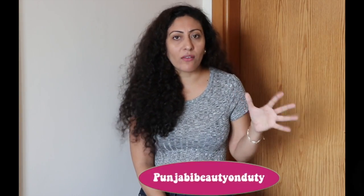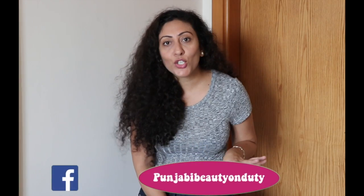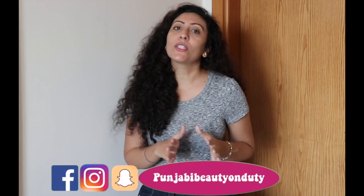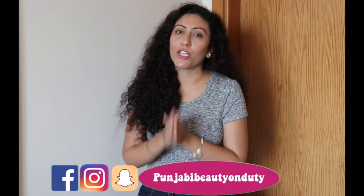Hello everyone, welcome to my channel. In today's video, we are going to talk about buying jeans — which things you have to take care of so that you can buy your perfect fit jeans. I have been buying jeans for a long time, almost 6-7 years. I actually researched it and then bought the perfect pair for me. That's why I want to share those things with you. So let's get started.